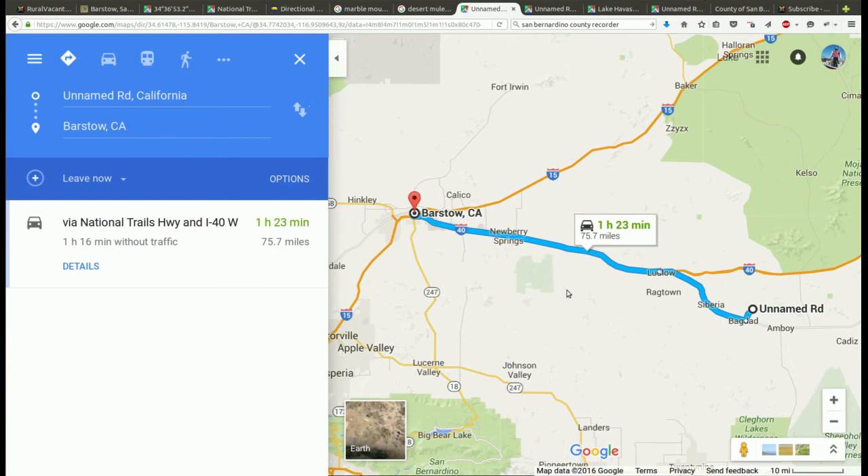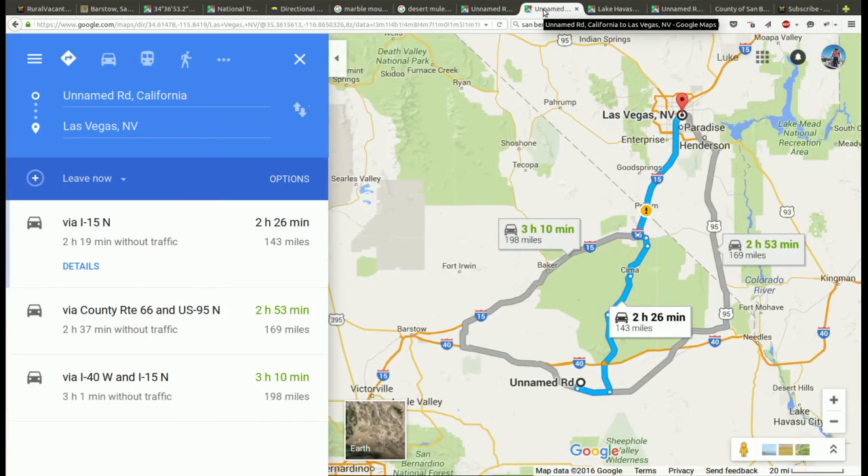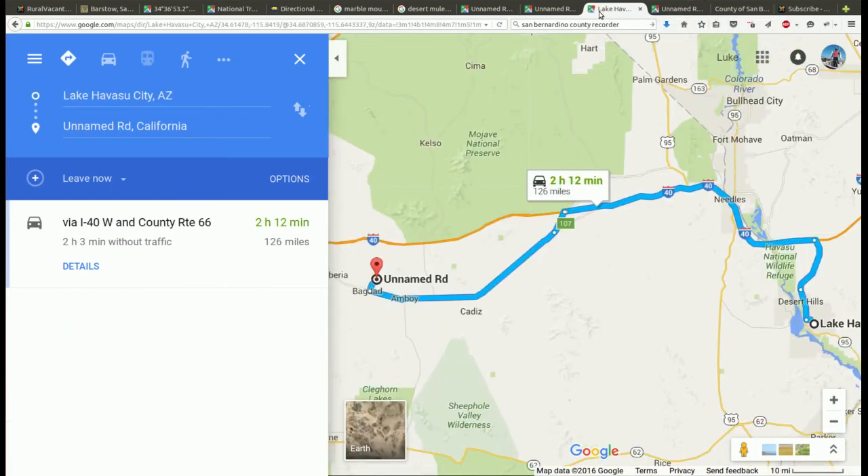It's about 75 miles to Barstow, which is the closest Home Depot, Walmart, and major grocery shopping. In Ludlow you can get gas — gas stations are closer. There's a Dairy Queen there, so you don't have to go 75 miles to get gas, but that's how far for major supplies. Two and a half hours north is Las Vegas, 143 miles. Lake Havasu is a little over two hours to the east — 126 miles — and also has Home Depot, Walmart, and supplies. Needles has grocery stores too. Get over to the Arizona side and you don't have to pay California taxes.